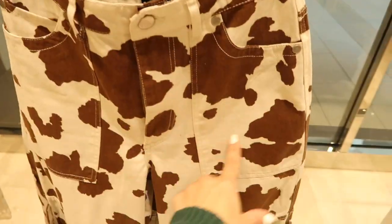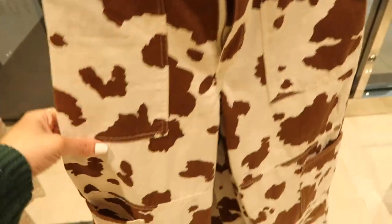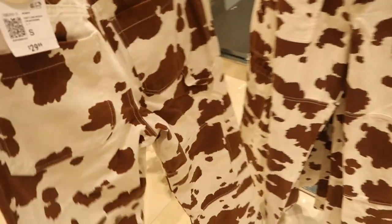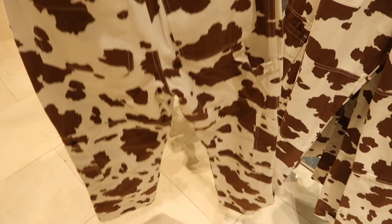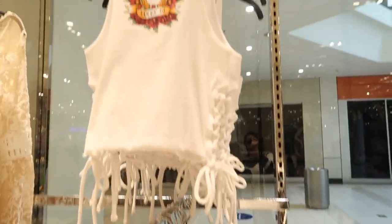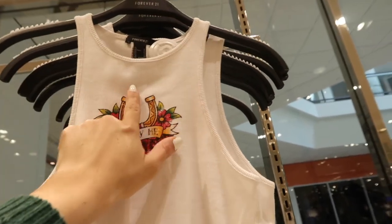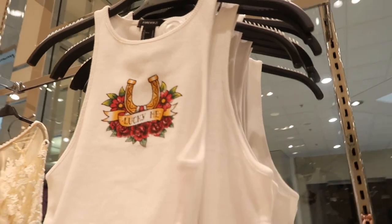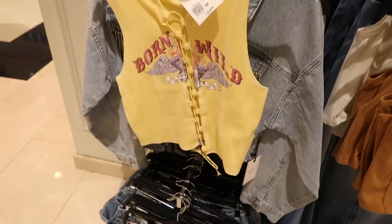Also seeing new little cow pants — these are high-waisted, they have the pork chop style pockets, more of a wide leg. They're $29.99. Right above they have this cute little graphic tank with that higher neckline with the lace-up, and this one's $14.99.